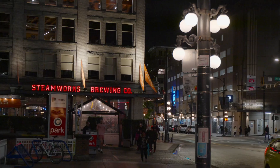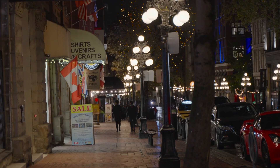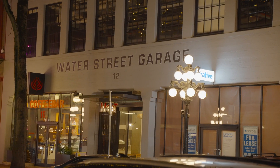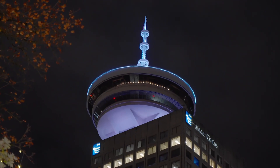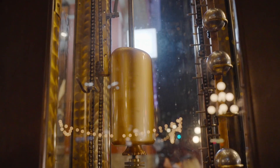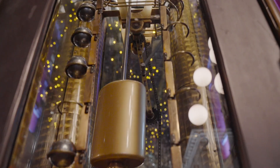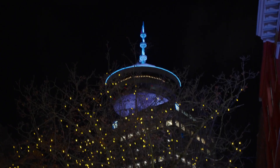We walked around Gastown at night, a historic district in northeast downtown Vancouver known for Victorian architecture and trendy restaurants. Our first stop was the Gastown Steam Clock, a famous tourist attraction built in 1977 that whistles and puffs steam every 15 minutes. Make sure you get your cameras ready for that Insta-worthy photo.